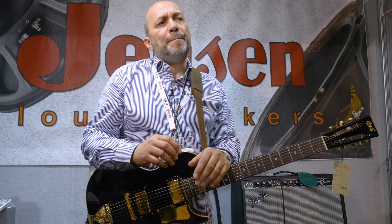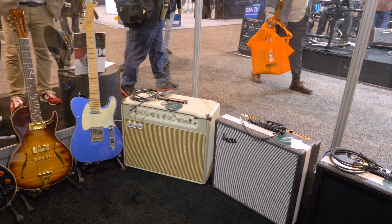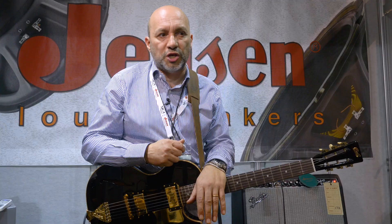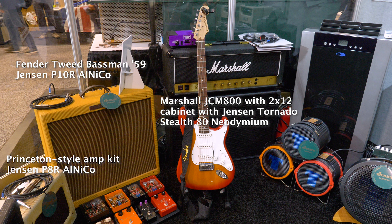During 2019, Jensen has partnered with a number of new business partners like Mezabugi, Supro, Fender itself, and Sun Dragon by Mitch Colby. All of these very high-end brands are trusting Jensen in delivering the right tone for their amplifiers. We are extremely proud of these partnerships, and you are going to see more and more coming in the next couple of months and years.